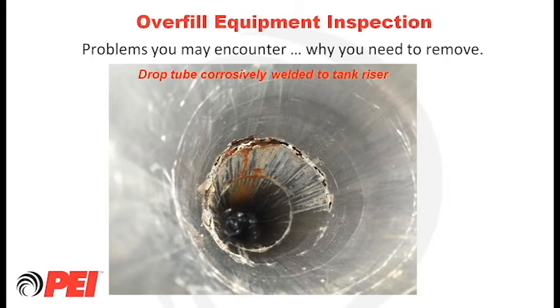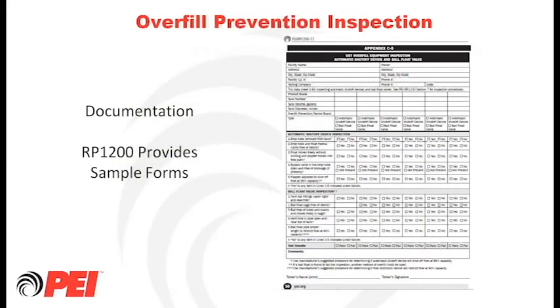Remember: it's pay me now or pay me a lot more later. One last item — the RP 1200 committee wanted to document all inspection items, so we spent considerable time developing various checklists to ensure all different devices are properly inspected and visually observed. These checklists are installed at the back of the RP 1200 document and are provided for all different types of inspection processes. Now let's hear about containment testing from Mr. Mike Frank of the Maryland Department of the Environment.